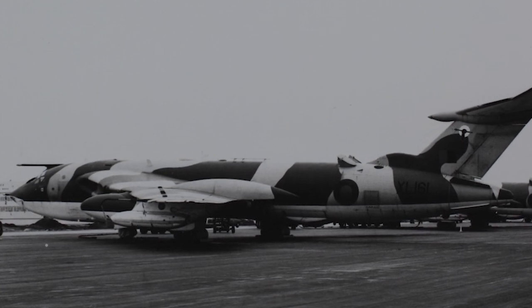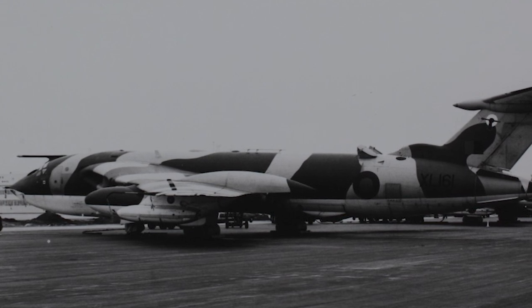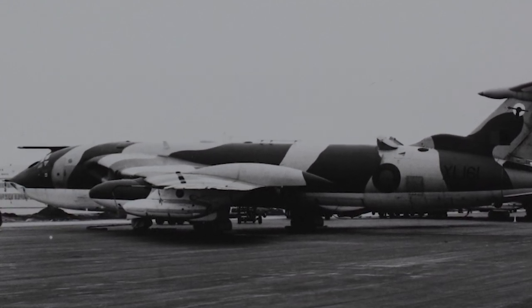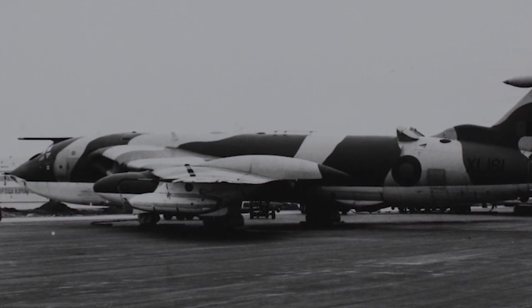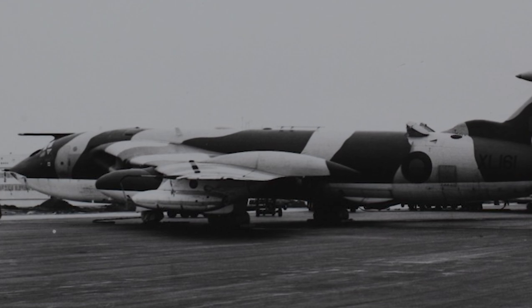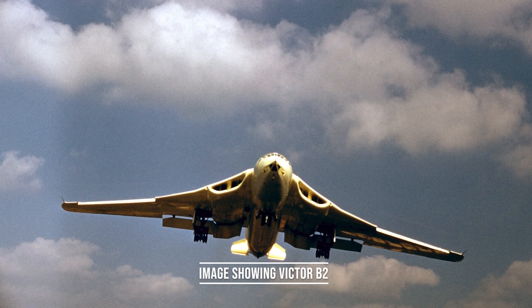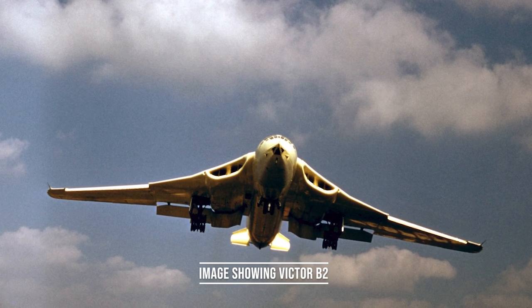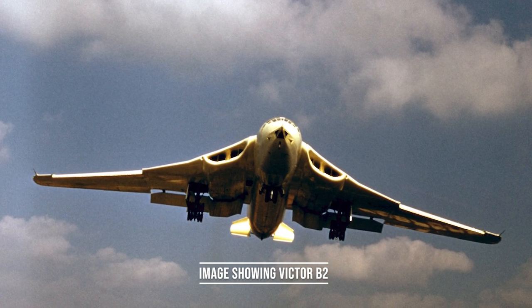Handley Page submitted the HP 80 as a proposal. The design had a crescent-shaped swept wing which enabled a high cruise speed, and the nose and tail were also designed for speed. The HP 80 was chosen as one of the best two proposed designs and two prototypes were ordered. The swept wing design was tested on a half-scale glider designated the HP 87, and on a modified Supermarine Attacker designated the HP 88.